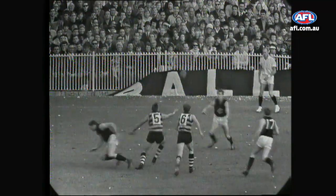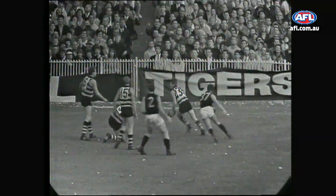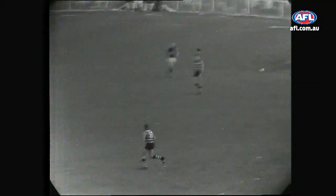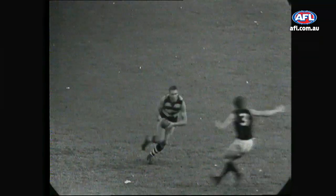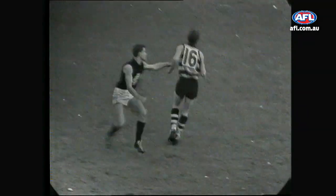Farmer and Nichols this time — doesn't get it clear. Farmer follows it up, it's over towards Collis, but it's Farmer again with it. He scoops it out to Goggin, here he goes, and it's a nice pass back to Farmer. Oh, look at this — at centre half-back, Farmer steps around, going for the long pass out towards a half-forward flank.